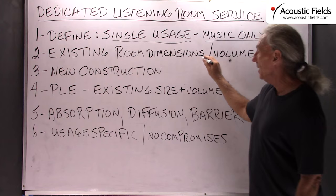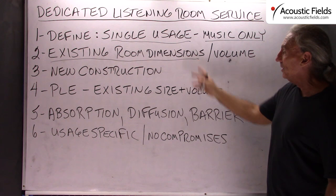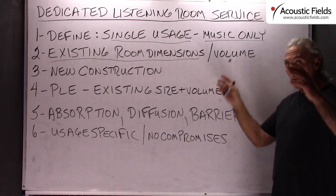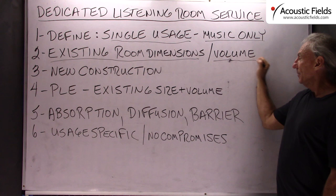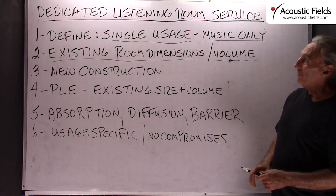We can do two things with it in a dedicated listening room service situation. We can use your existing room dimensions, or we can design a room that drops into your room — that is our Personal Listening Environment, which you can view on our website. If you have an existing room with dimensions and volume, we can work within those domains to help you get a better dedicated listening room product.